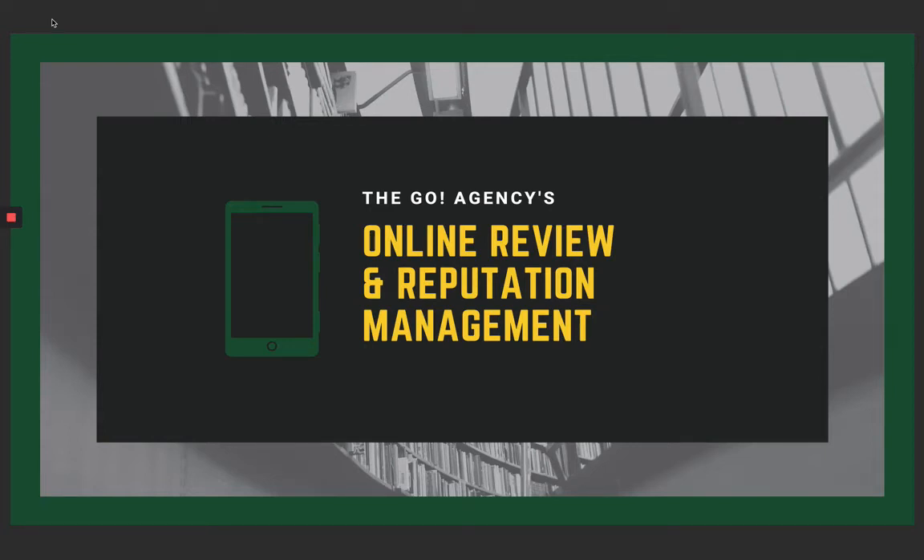Hi, this is Christopher Tompkins, CEO and Head Strategist of The Go Agency, and I am here to tell you more about The Go Agency's online review and reputation management service.